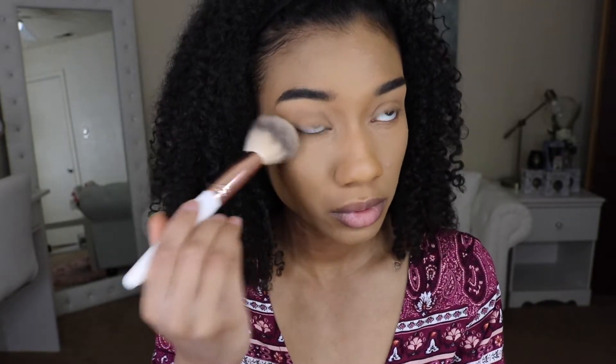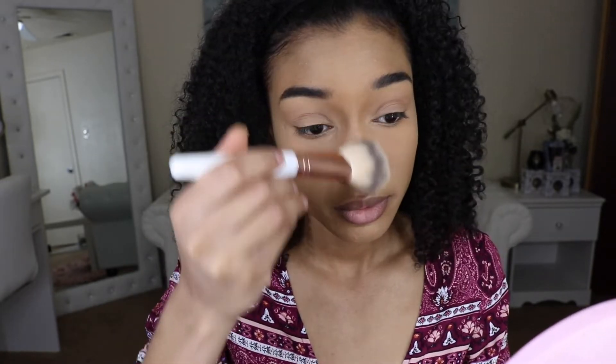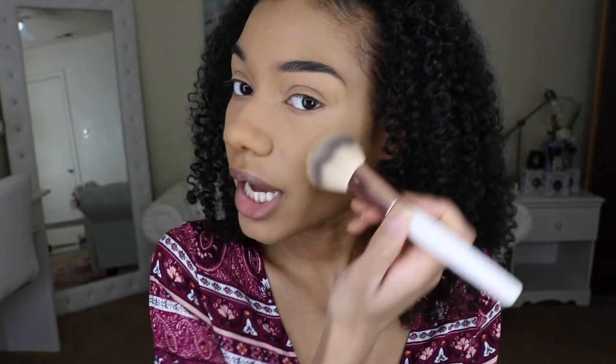To set I'm using that same BECCA Hydra Mist Setting Powder. When I set, I don't bake — I just put my setting powder there and then dust it away immediately. I kind of pack it into my skin and then dust away the excess so that it doesn't look too cakey. For bronzer today I am using my Black Radiance Bronze Glow Powder — I believe this is a setting powder but I use it as a bronzer.